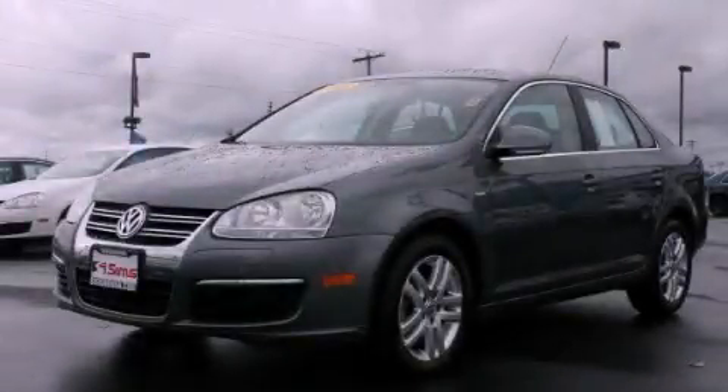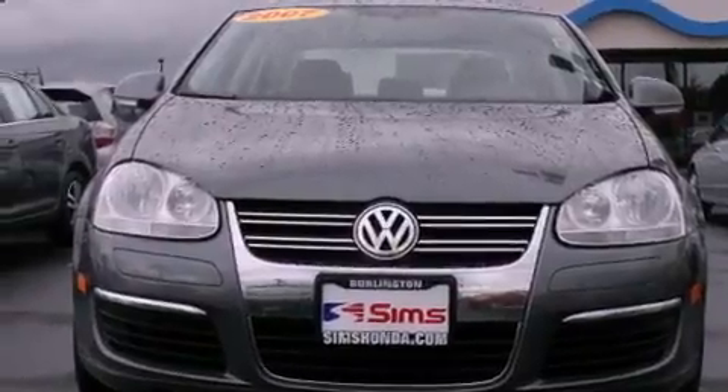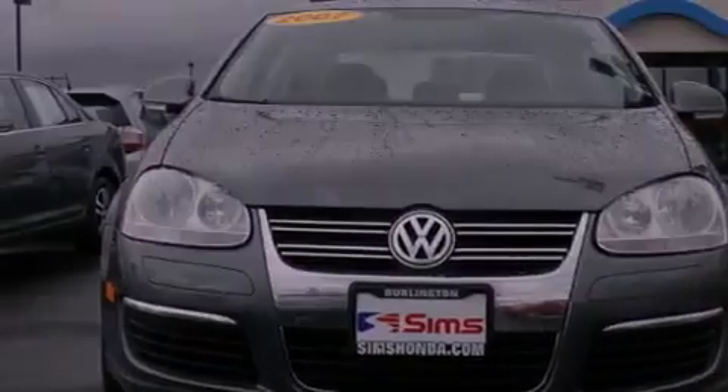This is a 2007 Volkswagen Jetta. It has a 2.5-liter 5-cylinder engine and a 5-speed manual transmission.